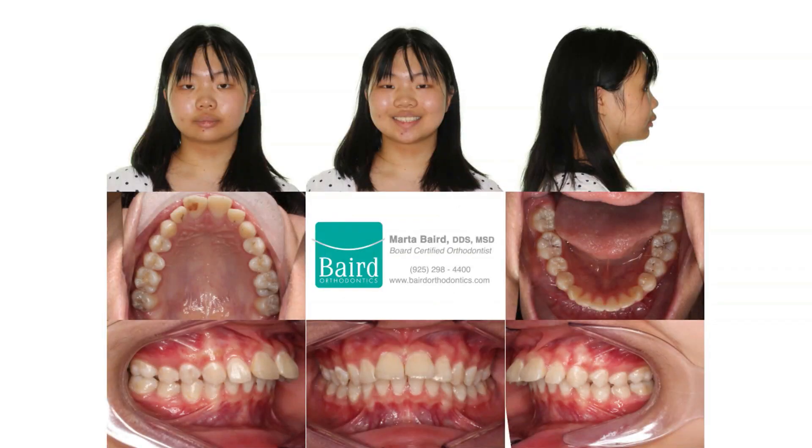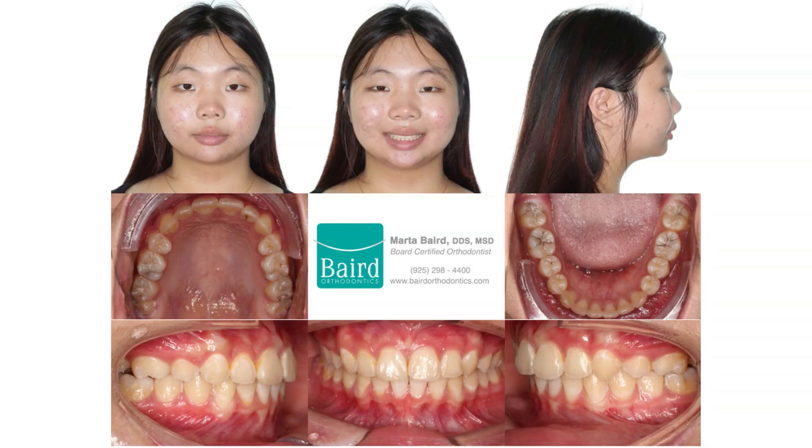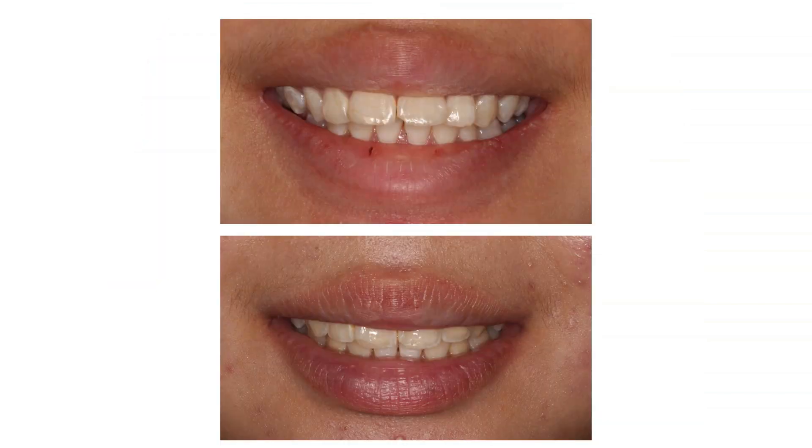This is another example of a patient with protrusive upper incisors and a full upper lip. This patient was treated with Invisalign clear aligners. Here is her before and after smile.